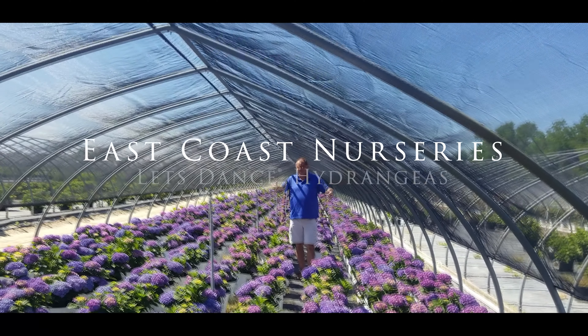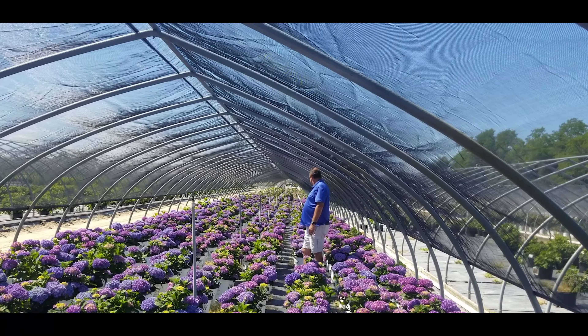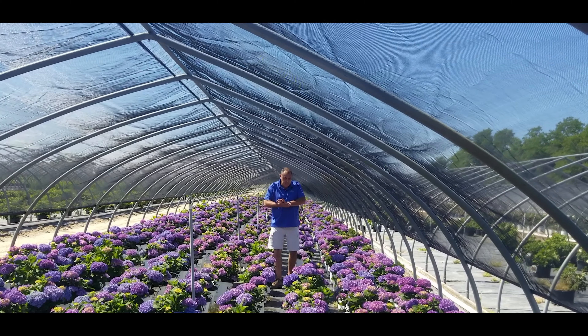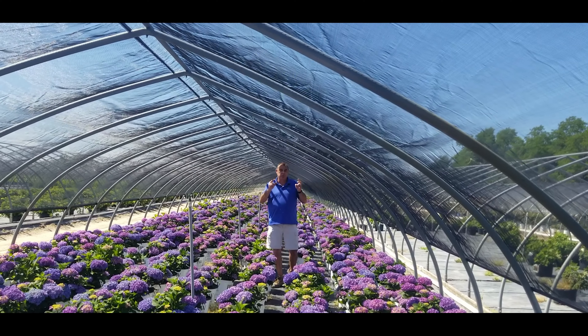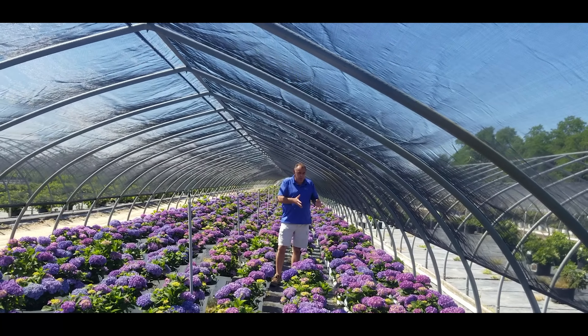Rick from East Coast here, the house of Let's Dance Rhythmic Blue. They're spectacular, really nice crop, a really nice blue colour when they come out, nice big blooms — repeat or continuous bloomer from the Let's Dance series, Rhythmic Blue.